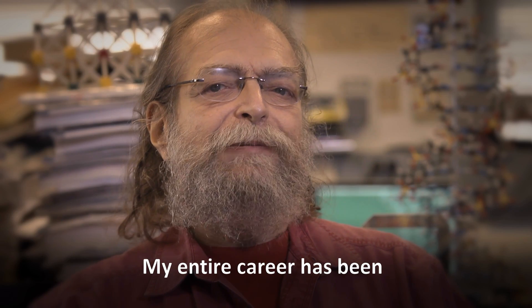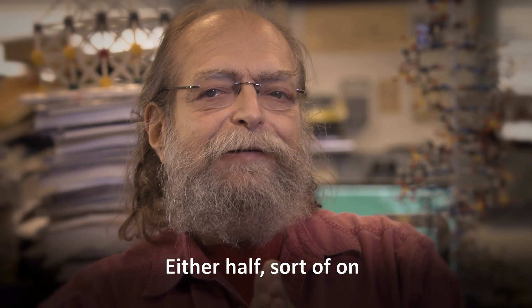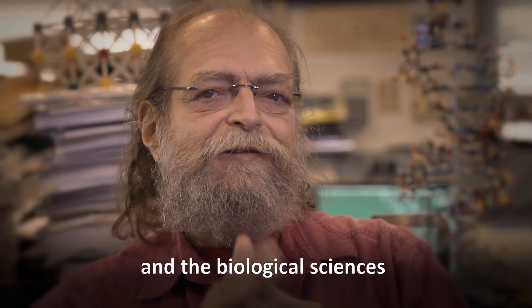My entire career has been spent on what I would call the edge of life — on the cusp of biology and chemistry, with the physical sciences on one end and the biological sciences on the other.